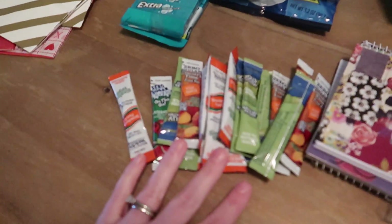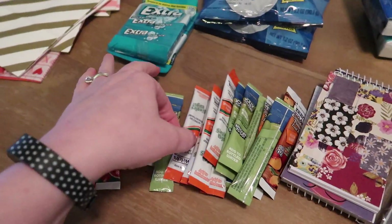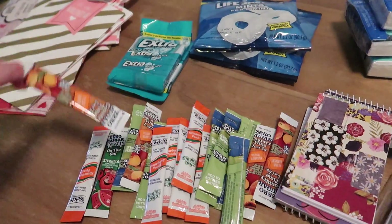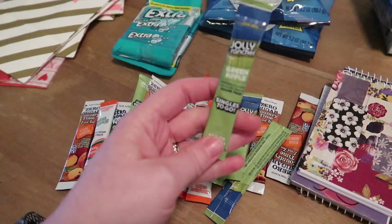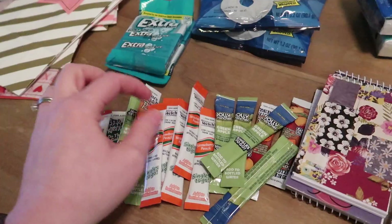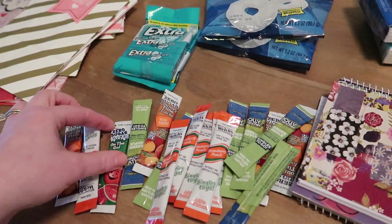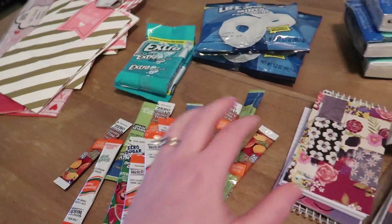I had a bunch of these water enhancers we weren't drinking that needed to be used up. A lot of teachers love these because they can stick them in their purse and pour them in water and sip throughout the day. There's a mixture here: Jolly Rancher Green Apple, Welch's Strawberry Peach, Peach Iced Tea, Zero Sugar Kool-Aid. They can each have two or three of those.